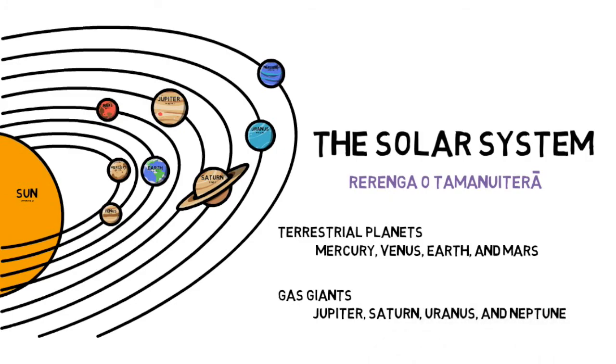Na mihi nui ki a kwe. You now have an understanding of the eight planets in our solar system. Thanks for watching.